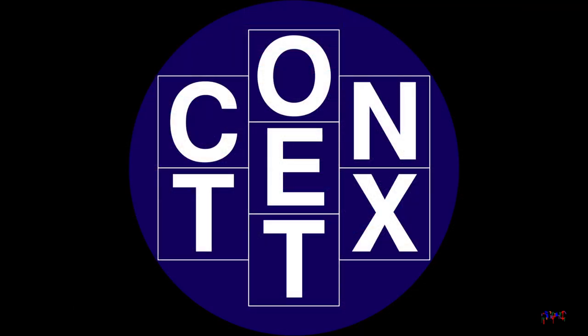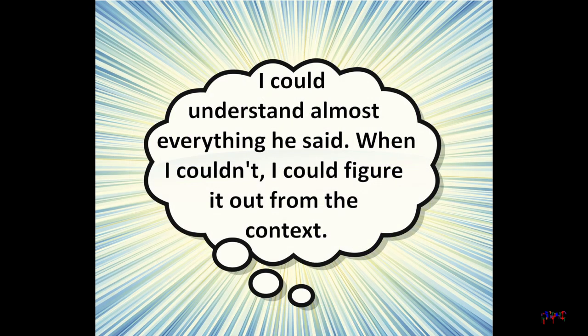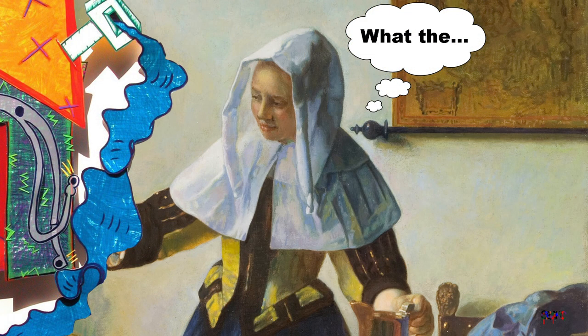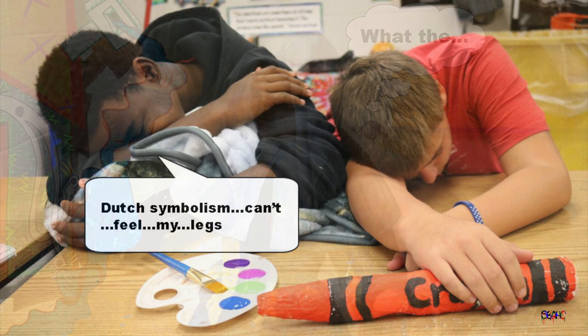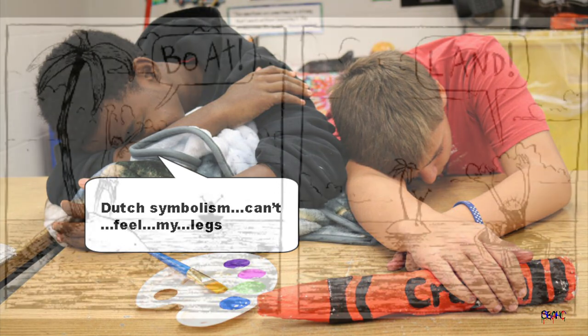The third piece of the puzzle is context. Context is the times and the cultural circumstances when the art was made. Elizabeth Murray's painting wouldn't have been accepted in the 17th century. We, living in the 21st century, wouldn't know what the symbols in the still life painting meant without historians to help us.